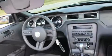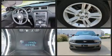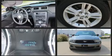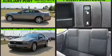Discerning drivers will appreciate the 2010 Ford Mustang. This two-door, four-passenger convertible provides exceptional value. Ford made sure to keep road handling and sportiness at the top of its priority list.